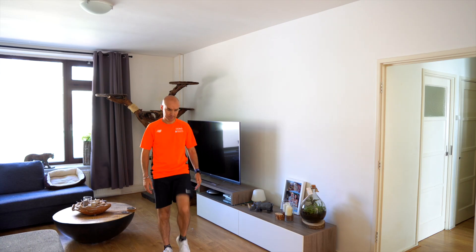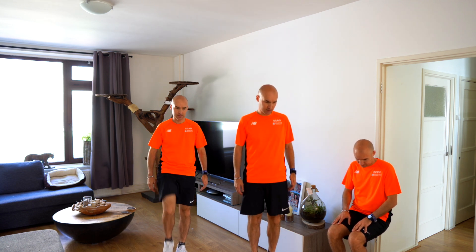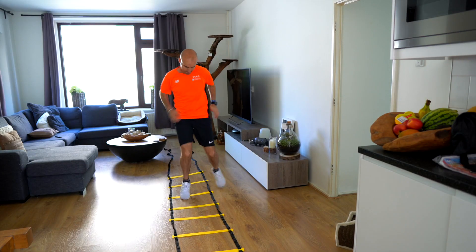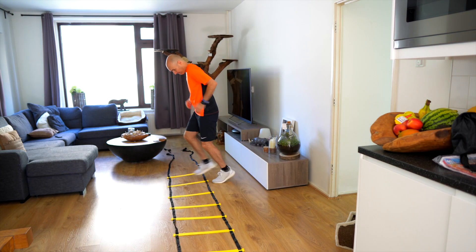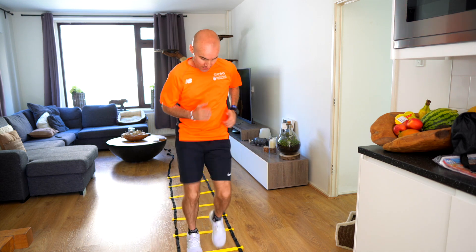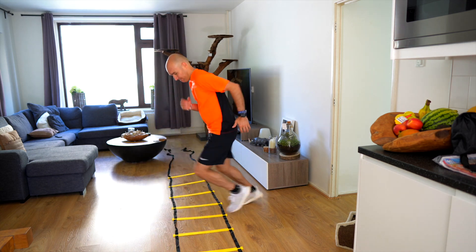Activity number two for me is gonna be strength exercises. Then time for activity number three — I picked speed exercises for that, I'm gonna use the speed ladder. Alright, day two, three challenges done. Let's wait until tomorrow to find out what the new challenge is.